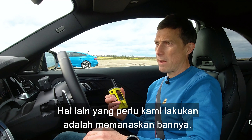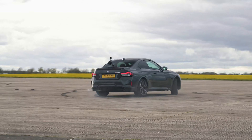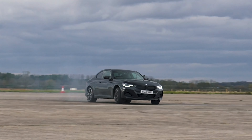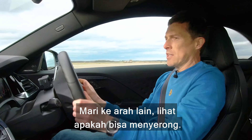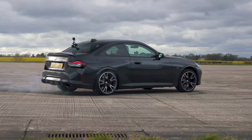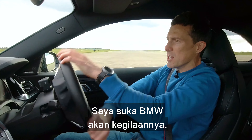The next thing for us to do is to warm up our tyres, so I'm going to go first. You have to get your foot in. Let's go the other way, see if we can snap it back. Come on. Love a BMW for a bit of craziness.